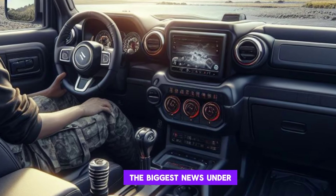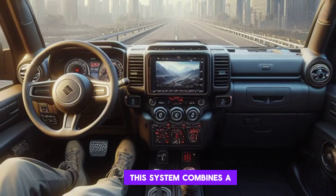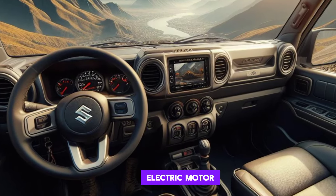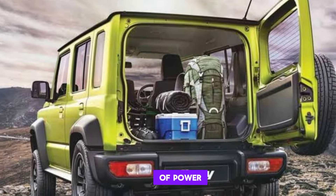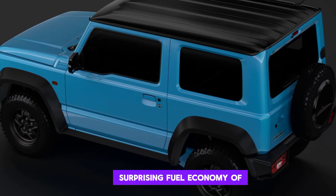Performance. The biggest news under the hood is the addition of a hybrid powertrain. This system combines a 1.5-liter four-cylinder engine with an electric motor for a total of 140 hp and 148 lb-ft of torque. That's not a lot of power, but it's enough to get the job done. And the hybrid system gives the Jimny Sierra some surprising fuel economy.